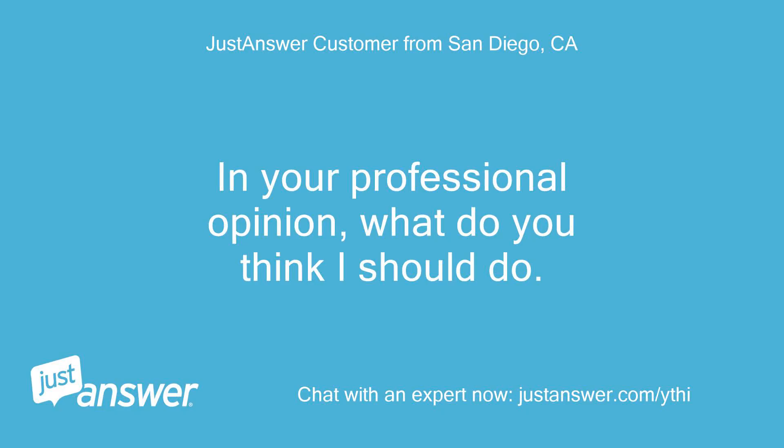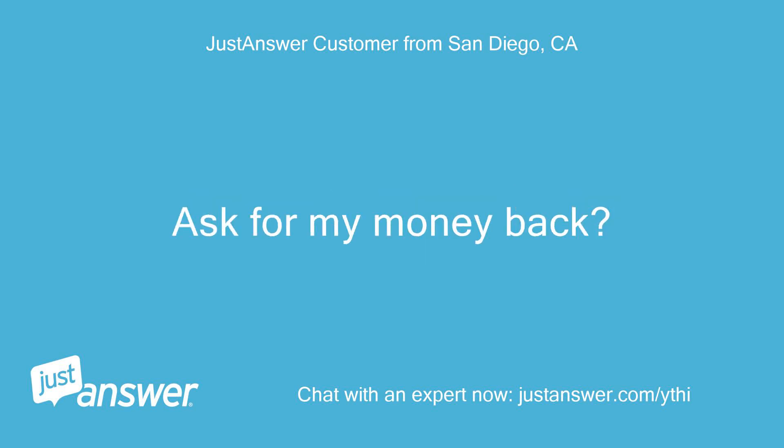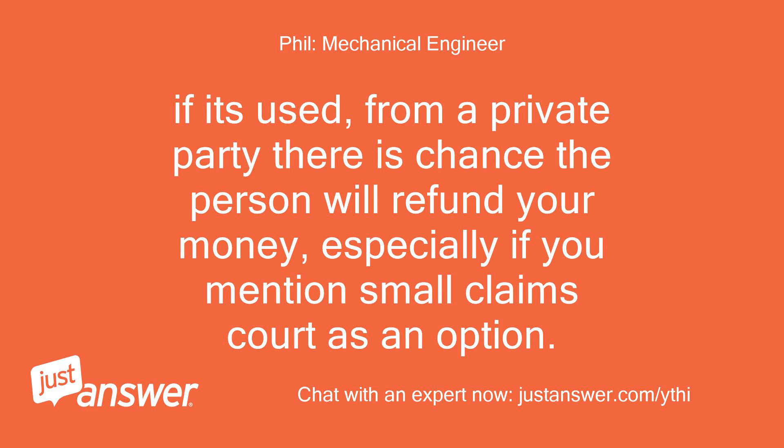In your professional opinion, what do you think I should do? I bought it on Craigslist for $150. Should I ask for my money back? Hello again — if it's new from a retailer, you should be able to return it and get your money back. If it's used from a private party, there is a chance the person will refund your money, especially if you mention Small Claims Court as an option.